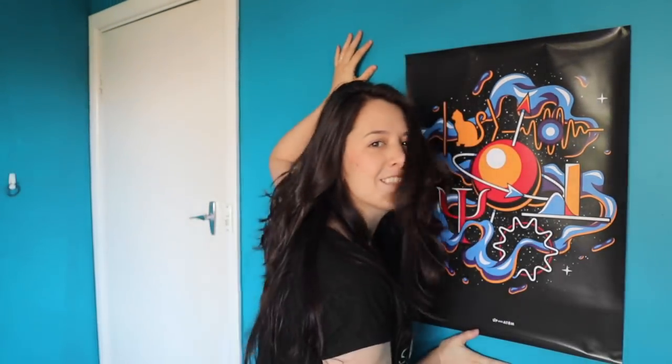Hey, did you ever wish you could have all the weirdness and wonder of quantum mechanics captured in one single image? Well now you can. Up and Atom now has merchandise.